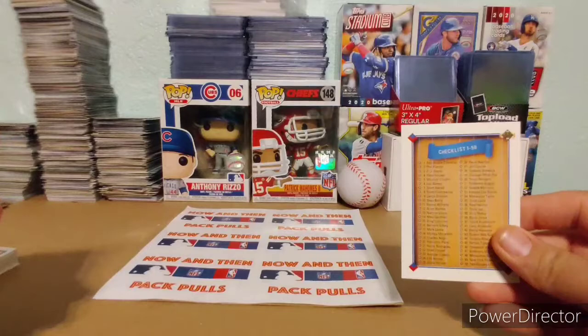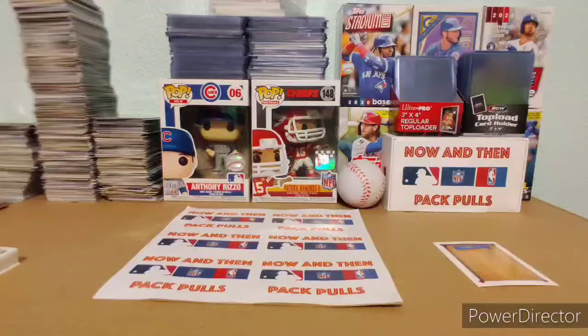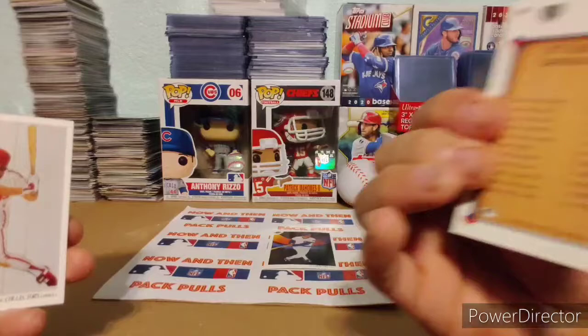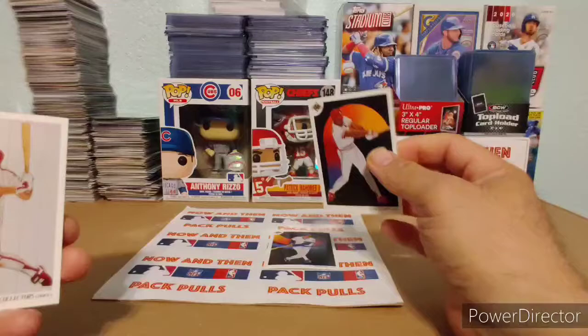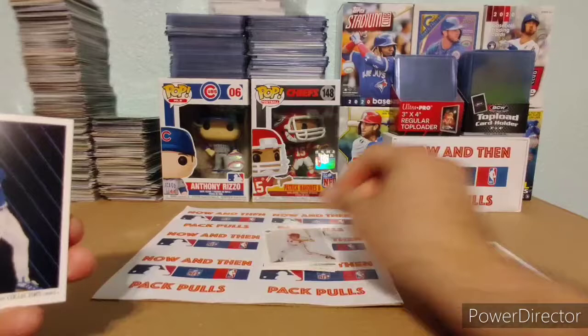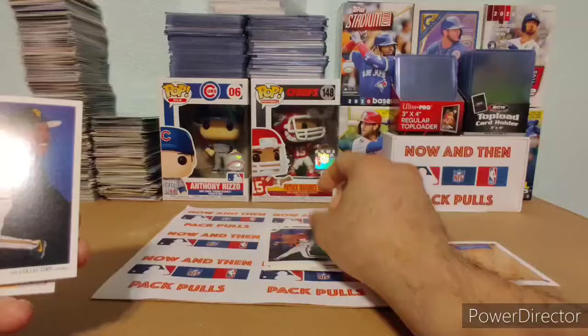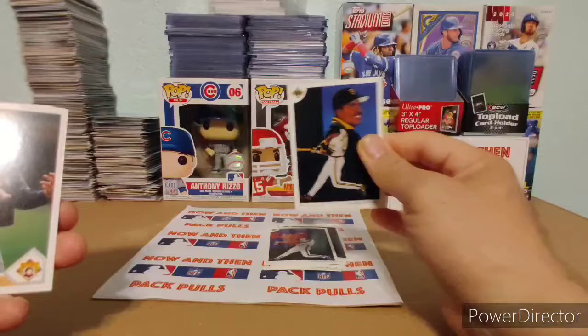We start off with a checklist. This is a Mark Grace — it's like a team checklist, pretty nice. Then a Pedro Guerrero. Nice. These are all team checklists but still nice — I always liked how Upper Deck had that little foil there. A Lenny Dykstra. Then a Tim Wallach, Greg Jefferies. Oh, that's a Barry Bonds — that one's nice there, guys.